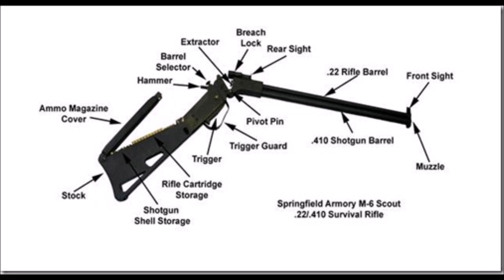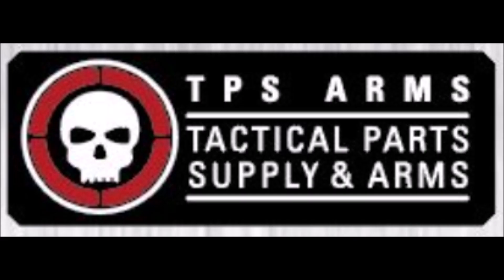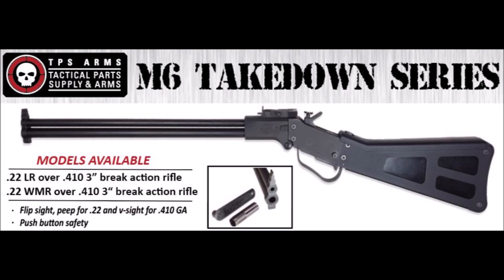I'm wondering how many of you out there remember the M6. Well, I got great news for you — finally, at last, there's a new American company called TPS Arms making an M6 takedown series. I'm going to give you guys links to their website.